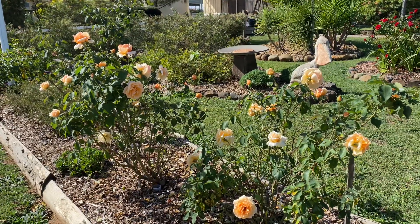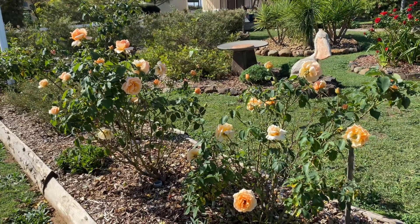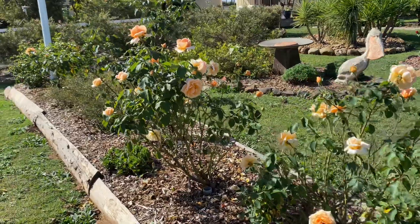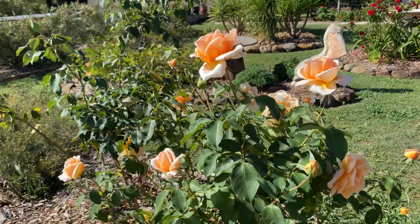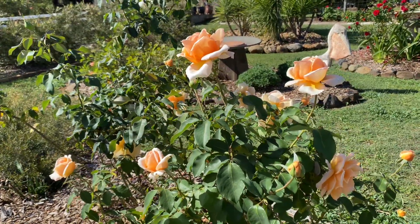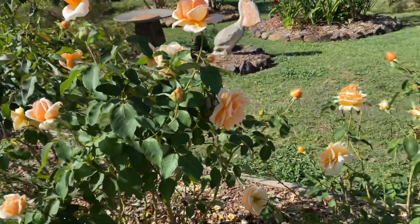A big welcome back to my garden in Queensland, Australia. Let's talk roses and let's talk this one. This one's actually called Just Joey. It's a hybrid tea with large apricot flowers that have copper tones on them.